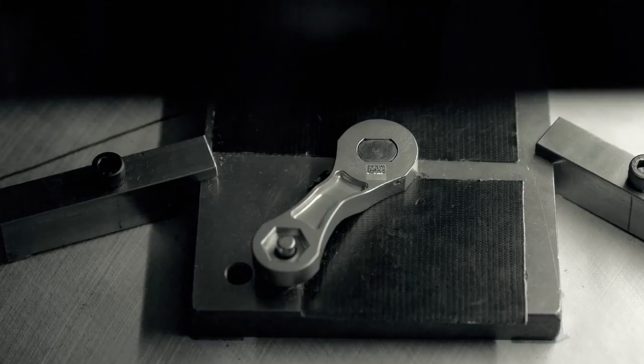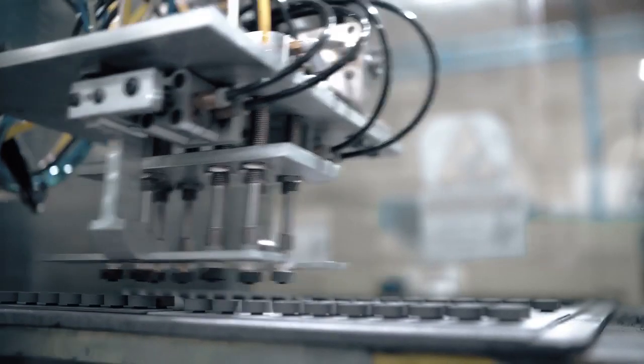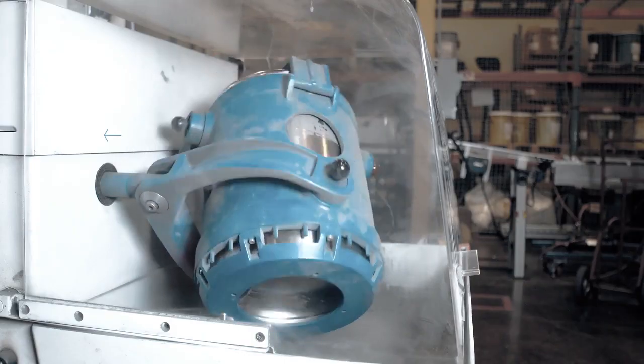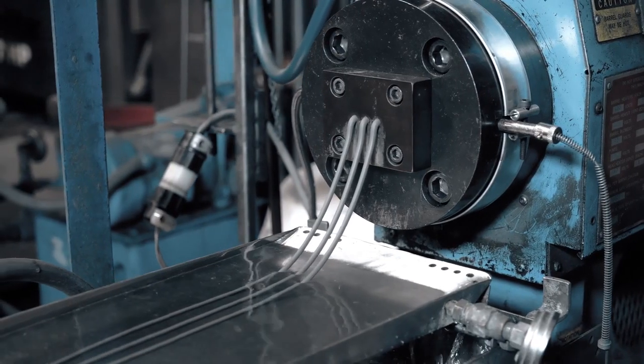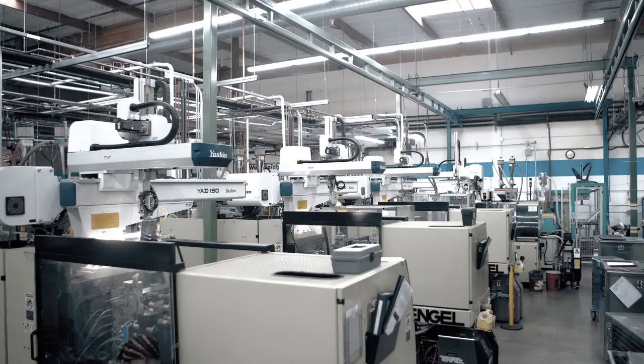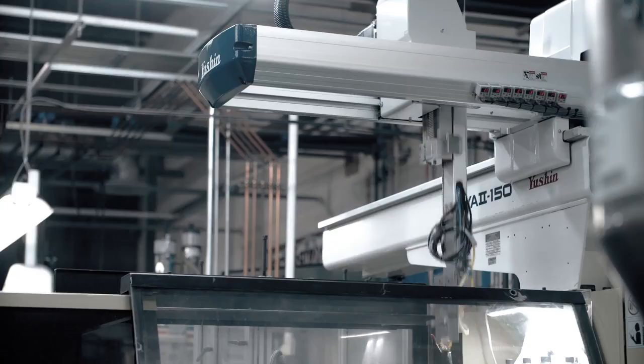We use metal injection molding to make complex parts. Metal injection molding is the process where we combine thermoplastic injection molding with powdered metallurgy, where we mix fine powdered metals with polymers and waxes to create a feedstock, and then we use the injection molding process to create a net-shaped part.